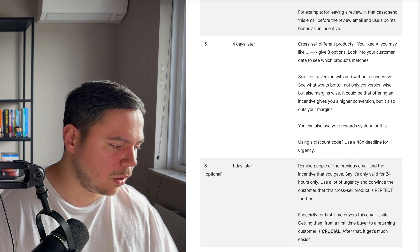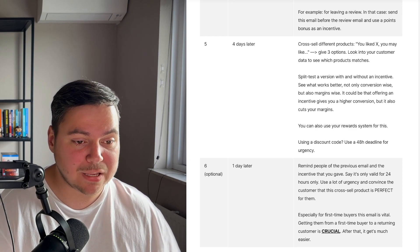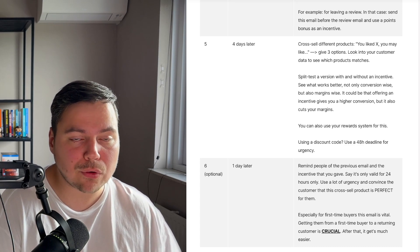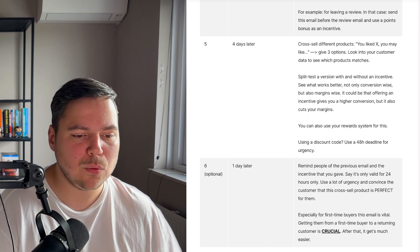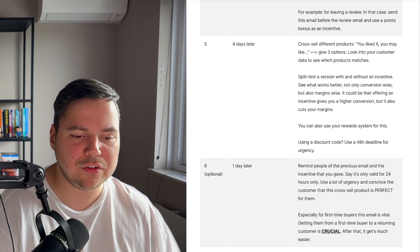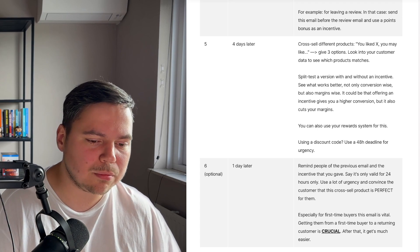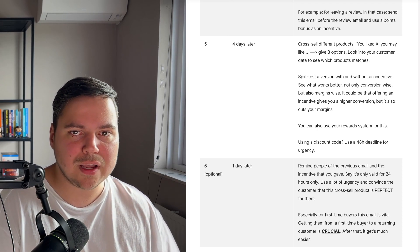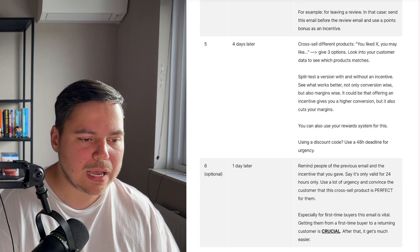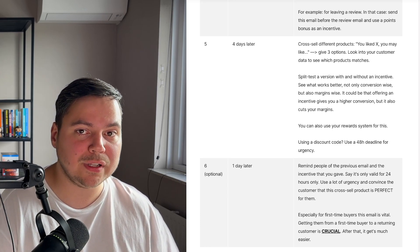The sixth email, one day after the previous, is a reminder of the cross-sell offer from the previous email. Remind people of the incentive and say it's only valid for 24 hours — use a lot of urgency with this last email and convince the customer that this cross-sell product is perfect for them. Especially for first-time buyers, this email is vital. Getting them from a first-time buyer to a returning customer is crucial — it's much easier to get someone who has purchased twice before to purchase again compared to converting a first-time buyer into a repeat customer. That's why the fifth and sixth emails of this flow are so important.